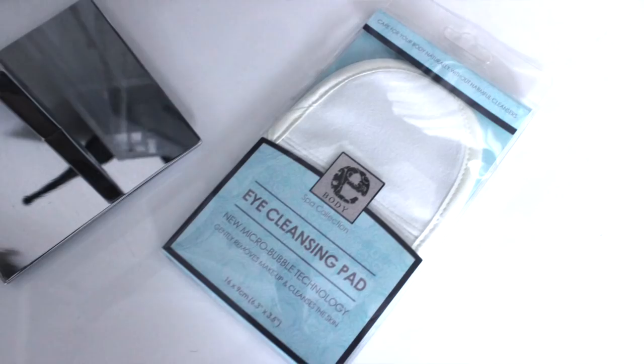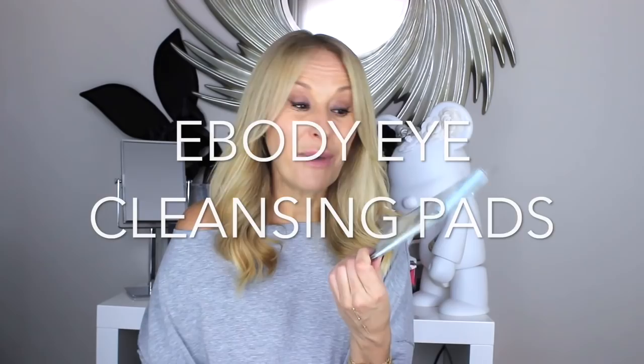A company called Ecloths have a range called ebody and they do really nice little eye cleansing pads. If you want to use something just on your eyes, these work really well. But Ecloths, if you're listening — just make a proper cleansing cloth with a longer fibre, because it'll be much more efficient. They would be great for facialists to use.